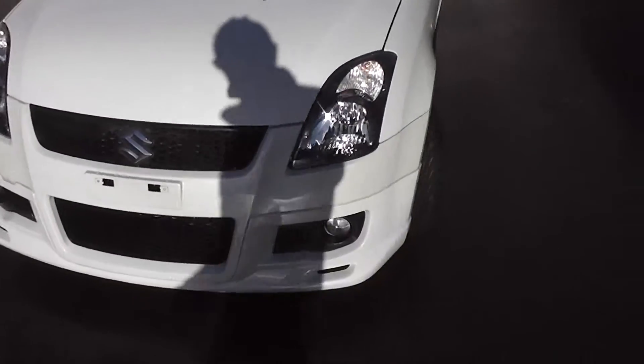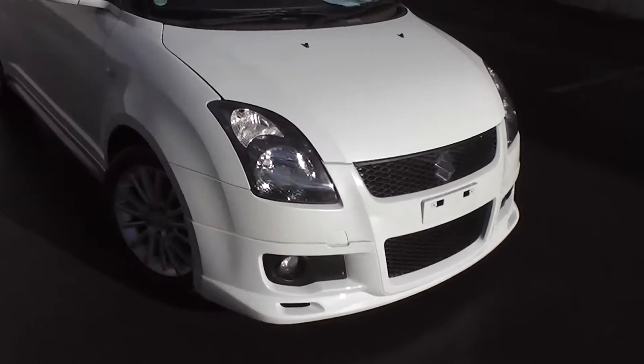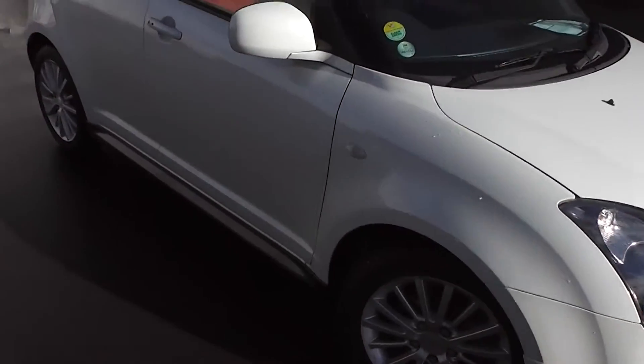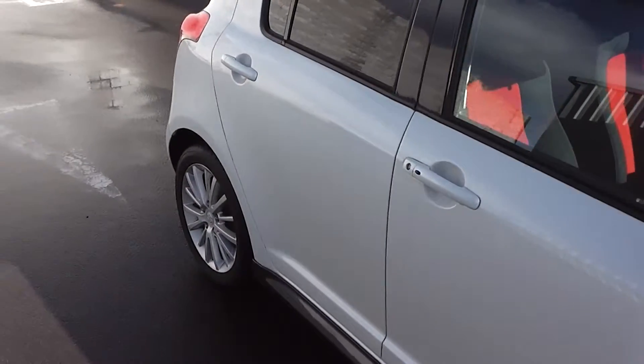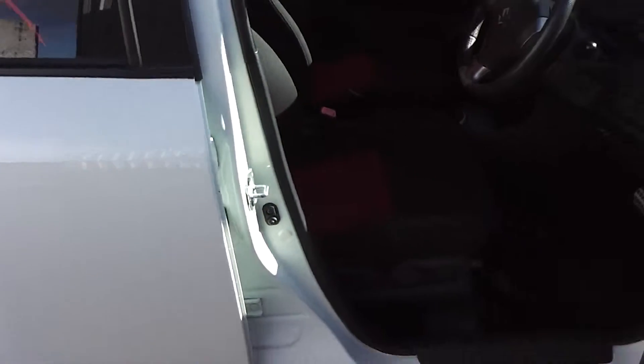It's got the safety features of twin front SRS airbags and ABS anti-locking brakes. As you can see, very clean and tidy — crisp and clean and white. It has the black and red sports style seats.